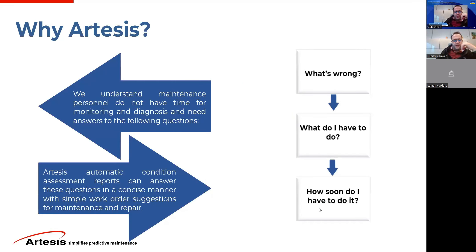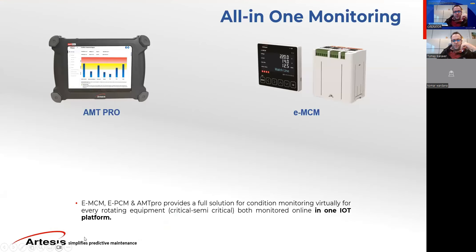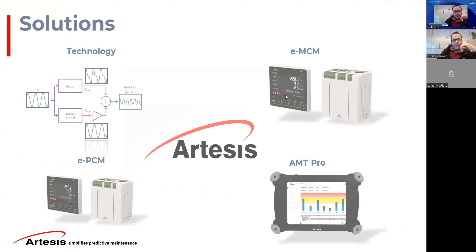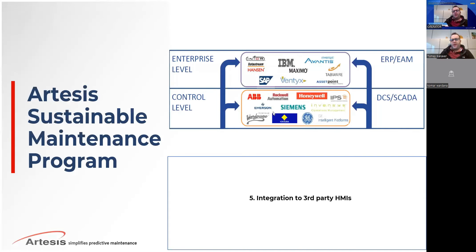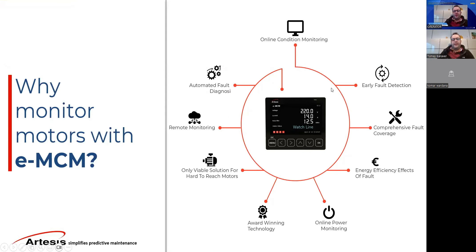Now I'm going to look at the solutions we have. I'll start with the online one, which is the EMCM — the online motor condition monitoring system. This system provides automated fault diagnosis, early fault detection, remote monitoring, and a comprehensive approach. Being able to monitor the rotating asset purely from the MCC panel with electrical signals makes it the only viable solution for hard-to-reach applications, such as cooling tower fans or submersible pumps, where installing any other type of sensor is limited or not possible. It also provides energy efficiency effects of the faults.